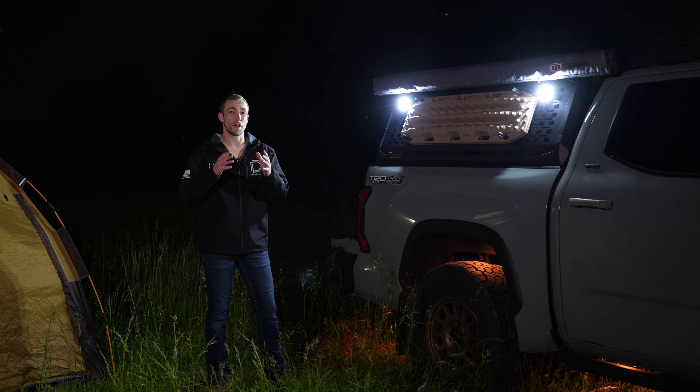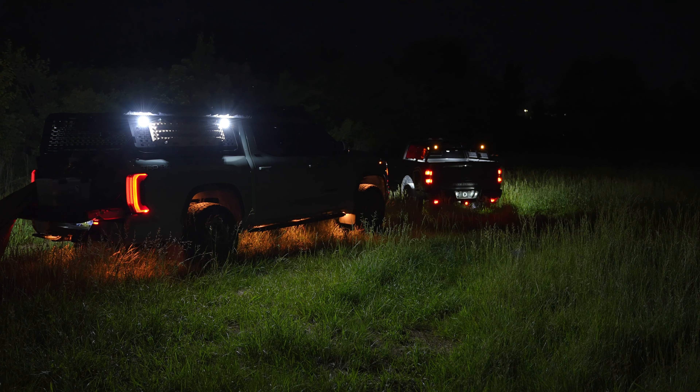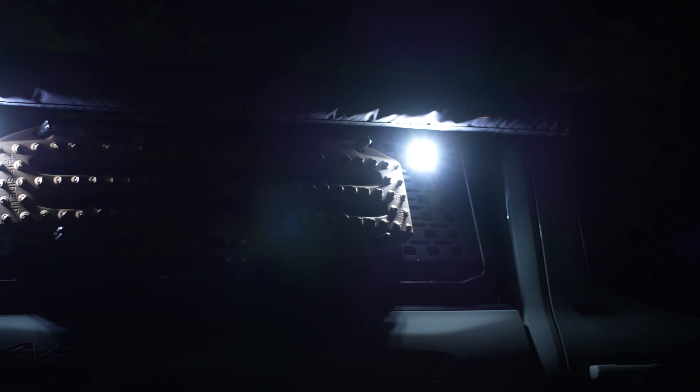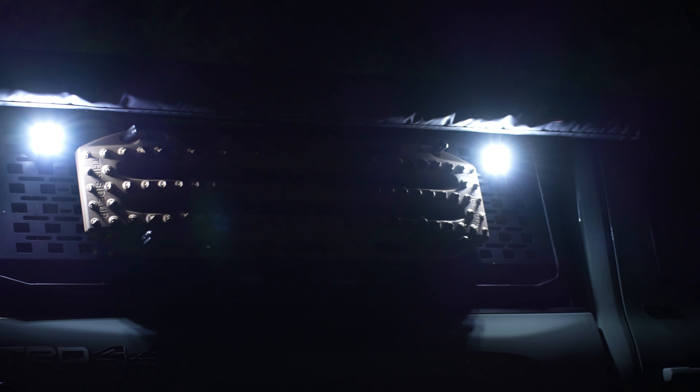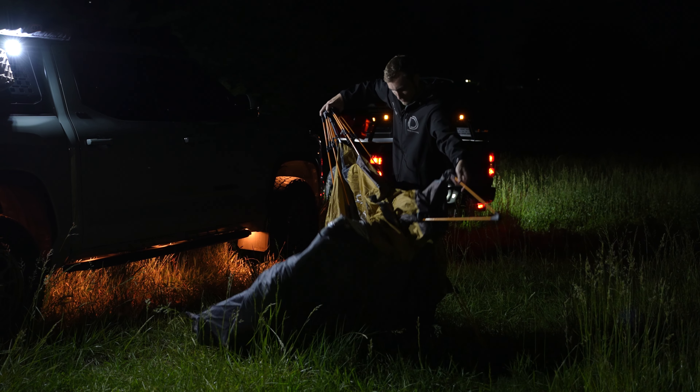The first and one of our favorite ways to use these lights is as scene lighting. If you're rocking a roof rack or a bed rack, you can pair our Stage Series rock lights with our surface mount option to easily integrate some scene lighting. This is great for setting up camp or additional lights for being seen on the trail.